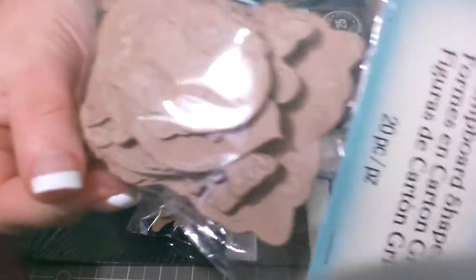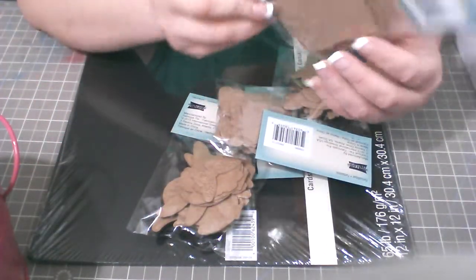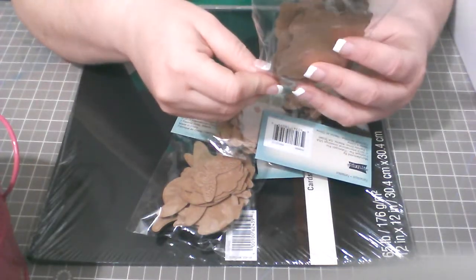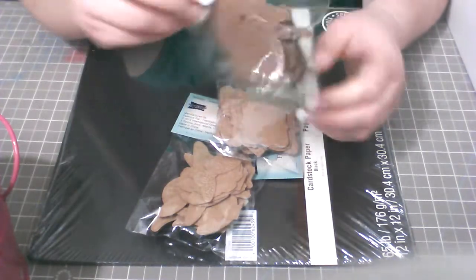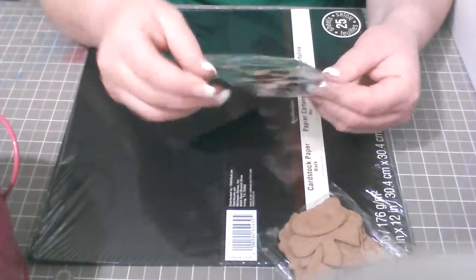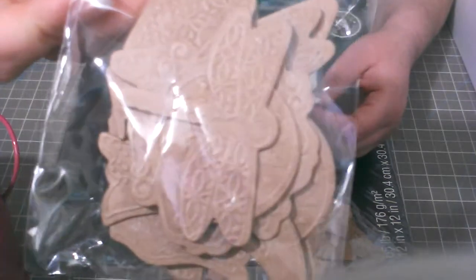I really like the chipboards — you can use them for picture layouts, cards, or any kind of project. You can glimmer mist them, paint them, sand them, whatever you want. I got four different ones. They're so pretty and cute; you can use them to embellish any card.